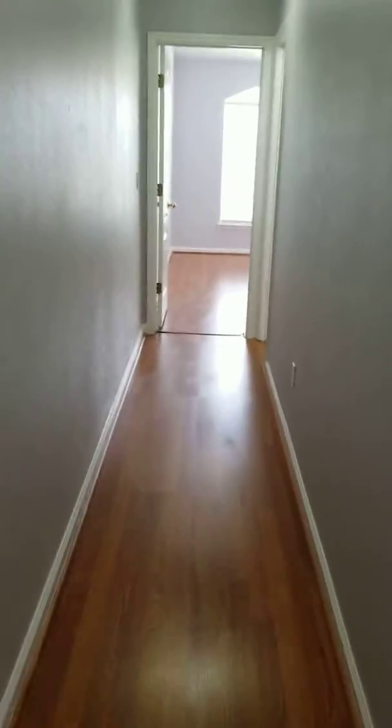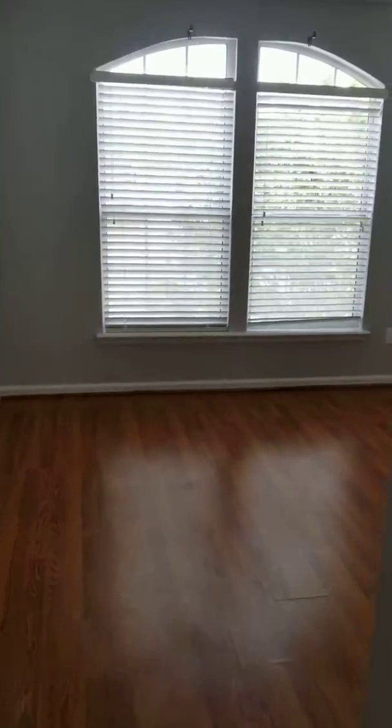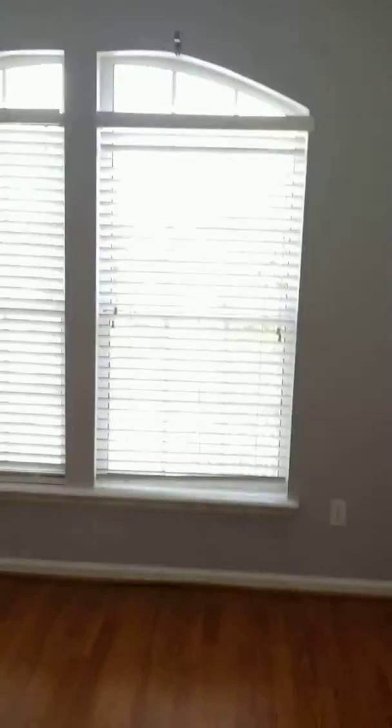Look at this front room and all this light — I'm crazy for this light. And of course, storage, storage, storage — big closets everywhere you go. Loving all this light. Keep on going down the hall.